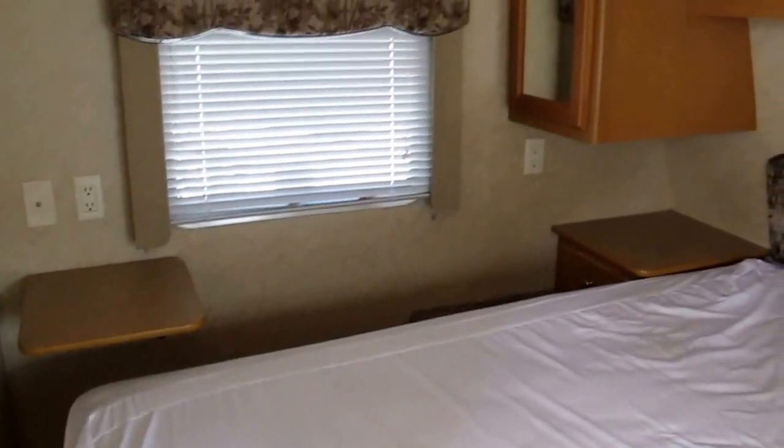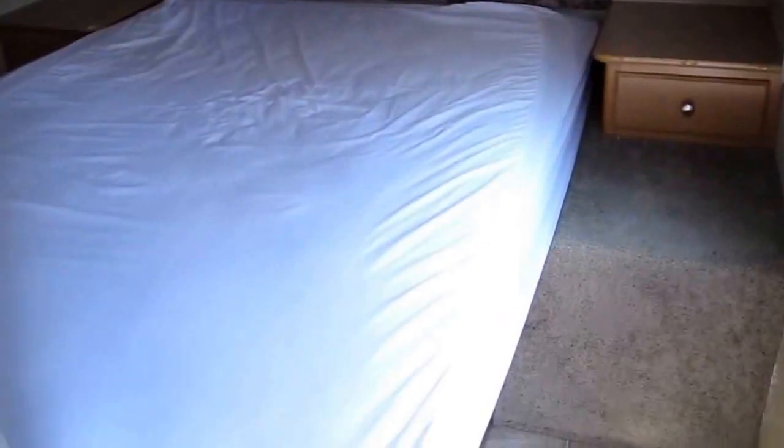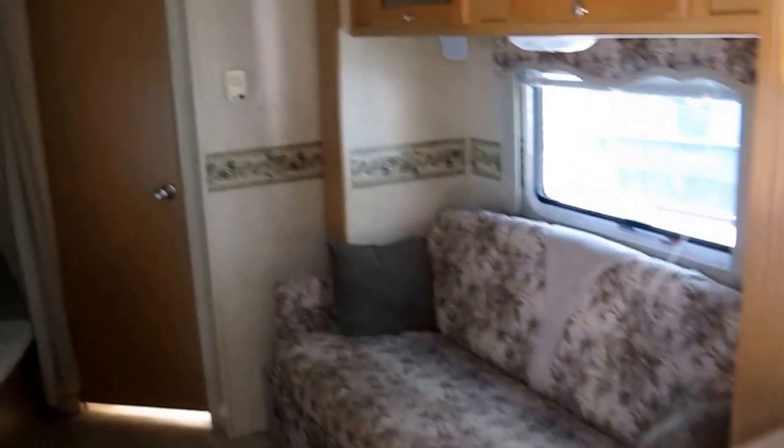Walking into the master bedroom, you have a walk-around queen bed, his and her shirt closets, overhead storage, and storage underneath the bed as well. The air conditioner and heat are thermostatically controlled and ducted throughout the camper.